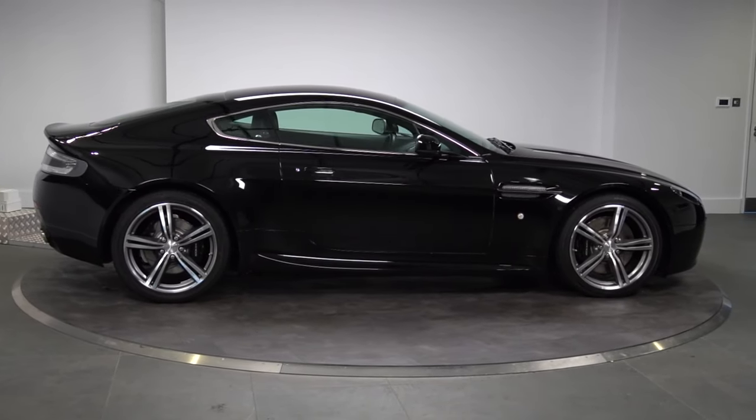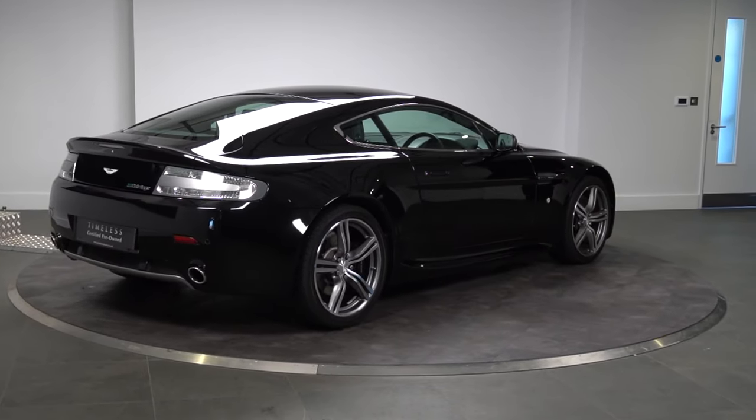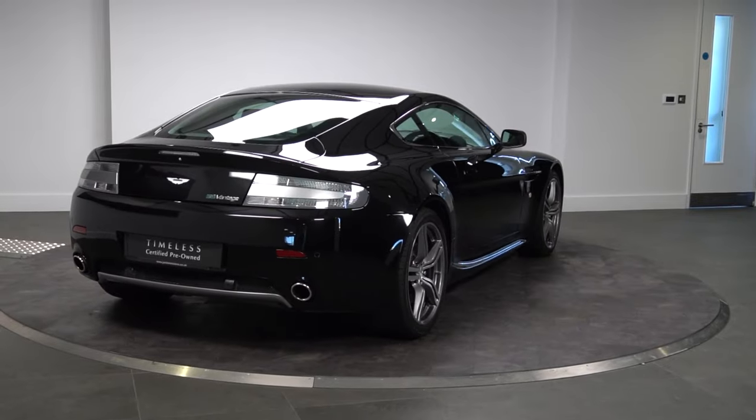It's got a full Aston Martin service history, which is fundamental, and it's covered 17,500 miles. So like I said, a really good standout example.